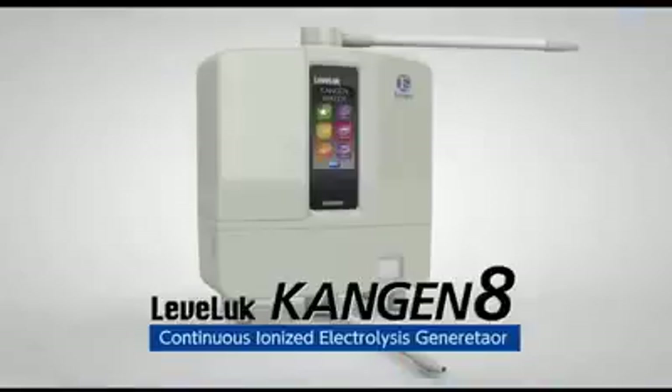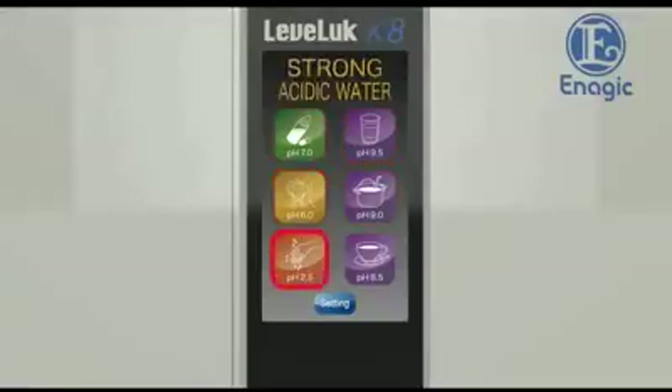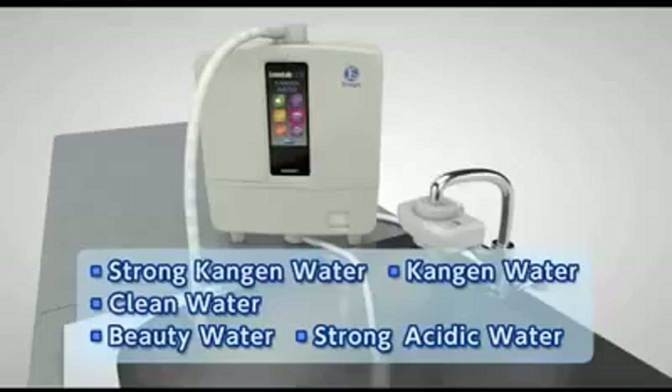With only one touch, the continuous ionized Kangen and strong acidic water generator, Levluck Kangen 8, can make five types of water: Kangen water, clean water, beauty water, strong acidic water, and strong Kangen water.